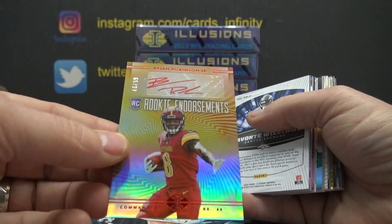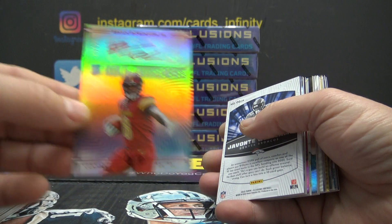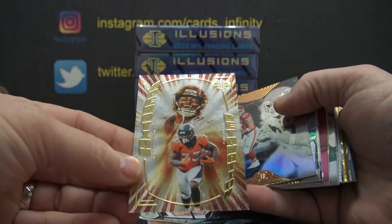B-Rob autograph, red ink rookie numbered to 99. I think if he stays healthy he'll be pretty good. Bryan Robinson — I think he had some injury issues this year.